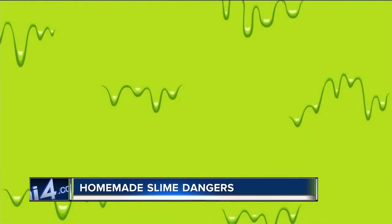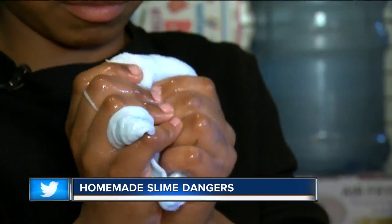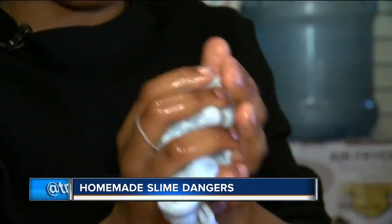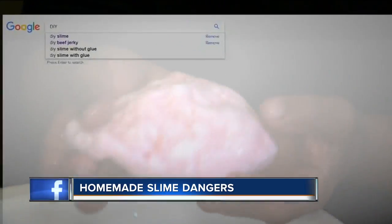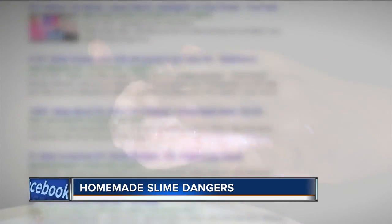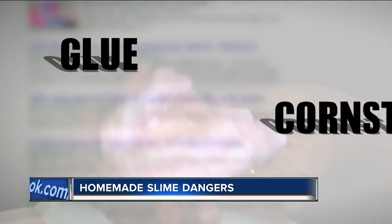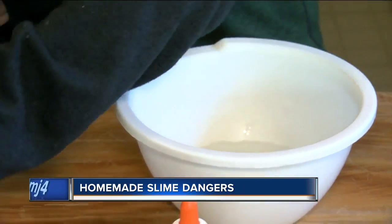Homemade slime. Kids like 8-year-old Redford and 12-year-old Russell love to make and play with that ooey-gooey toy. A quick search online brings up thousands of recipes for slime. Many use household items like glue and cornstarch. But there is another common ingredient, and it can be more dangerous.